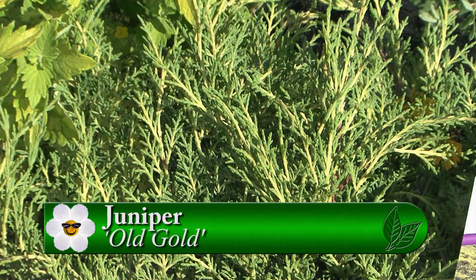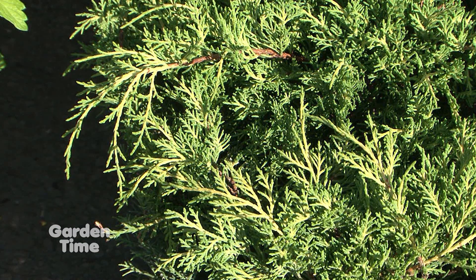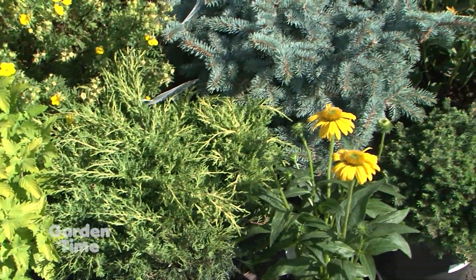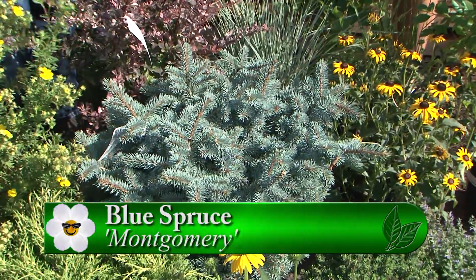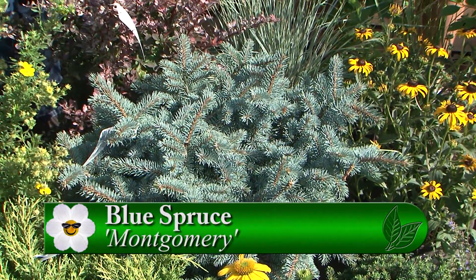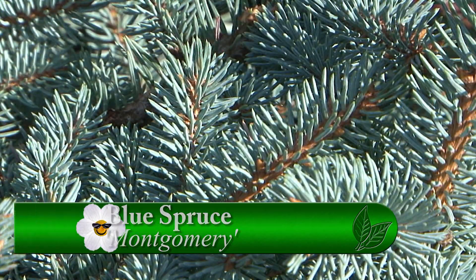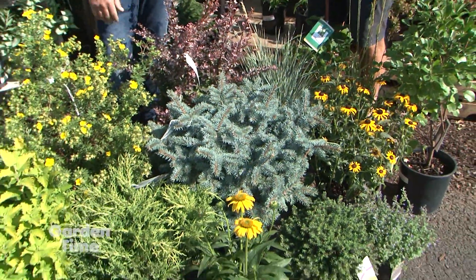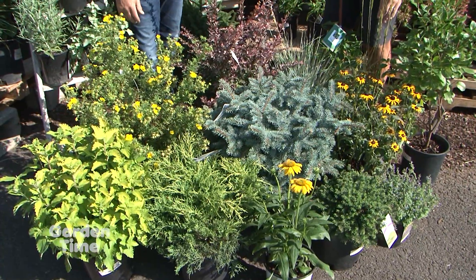That one does get a little bit out of control sometimes, but if you keep it sheared, it has beautiful yellow foliage in the fall and wintertime. It pairs up nicely with the Blue Spruce. This one here happens to be a Montgomery Blue Spruce. That one will become a small shrub tree about eight to ten feet tall eventually. And there are some great contrasting colors, especially in the wintertime when all the deciduous shrubs are bare sticks essentially.